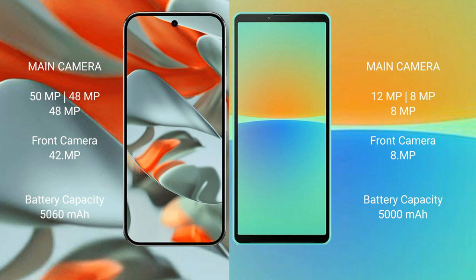Google Pixel 9 Pro XL has a 5060mAh battery with 37W fast charging support. Sony Xperia 10 Mark 4 has a 5000mAh battery with 20W fast charging support.